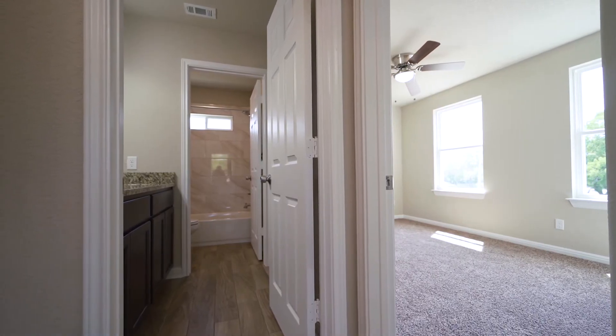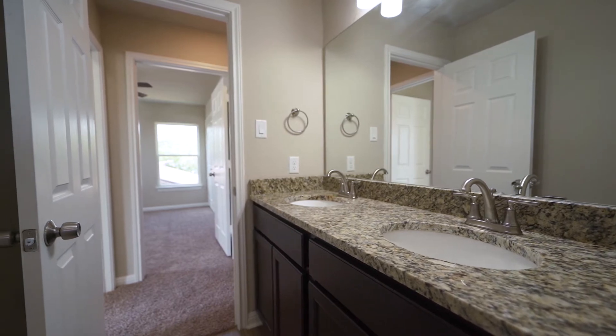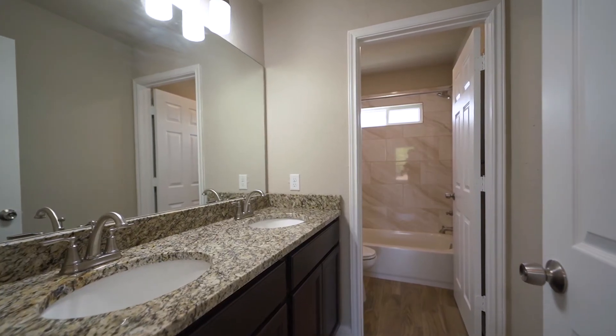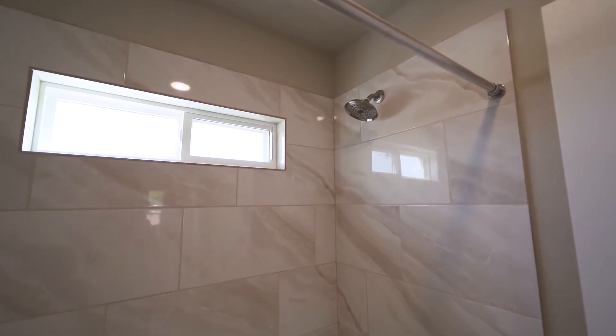The bedrooms share a dual vanity restroom with a three-light wall interior fixture. Relax in the upstairs soaking tub with a warm marble tiled backsplash and a small window nook.